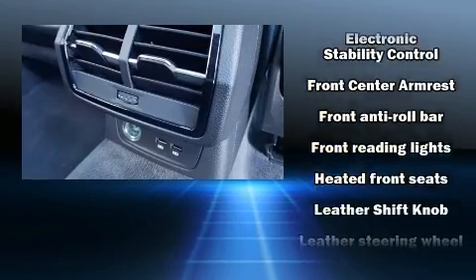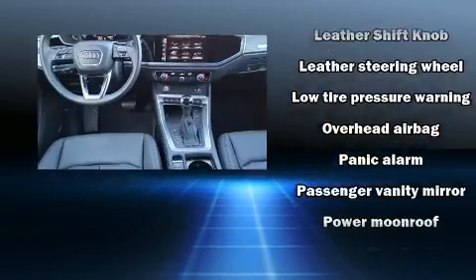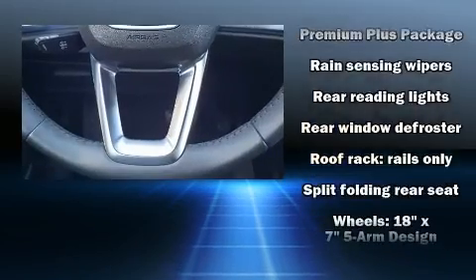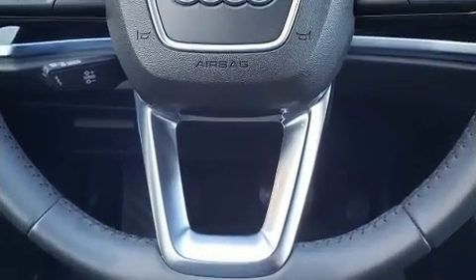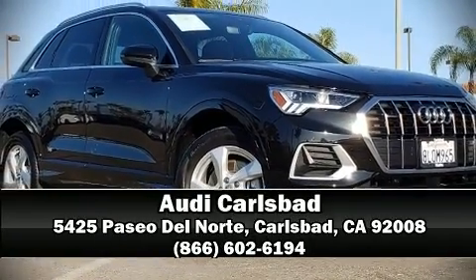You'll never lose visibility with rain-sensing wipers, which activate automatically when the drops start to fall. It also arrives with a Carfax history report, providing you peace of mind with detailed information. Our knowledgeable sales staff is available to answer any questions you might have — stop in and take a test drive.